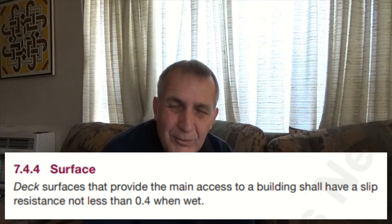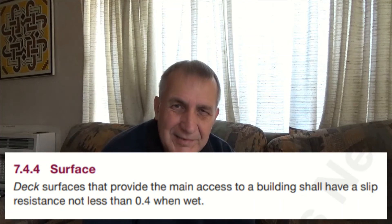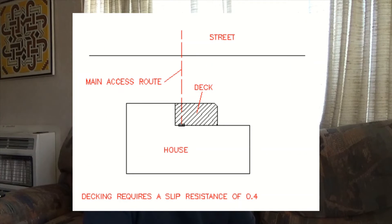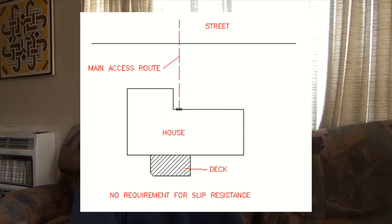In NZS 3604 under clause 7.4.4, there is a section about the slip resistance of the decking. This only applies if your deck is part of the main access route. The slip resistance value specified there is 0.4. With grooved decking boards the value is between 0.45 and 0.6, so these would actually meet the standard. For decks which are not part of the main access route, your options are much greater.